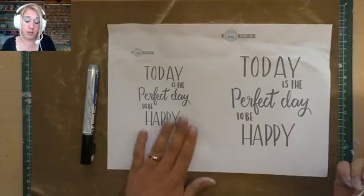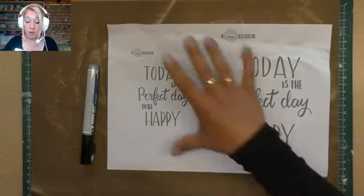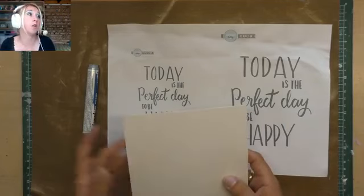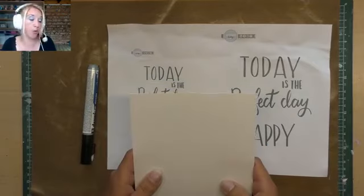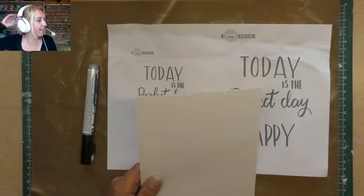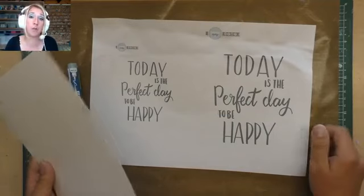Mijn lieve collega heeft de tekst gemaakt, die als PDF te downloaden is op www.kippershobby.nl. Je kunt hem in verschillende formaten uitprinten — klein, groter, en zelfs A4. Ik heb hem uitgeprint en ga hem iets groter maken zodat het voor jullie beter zichtbaar is, en dat doe ik met de lichtbak.